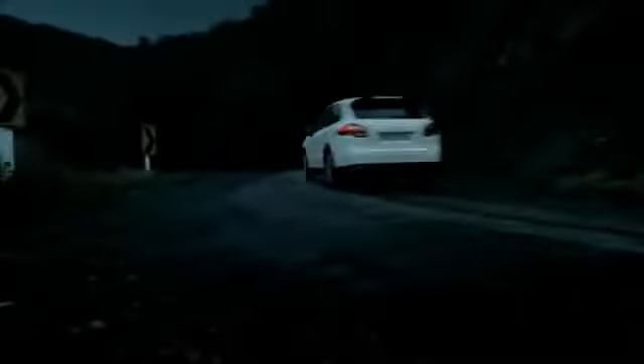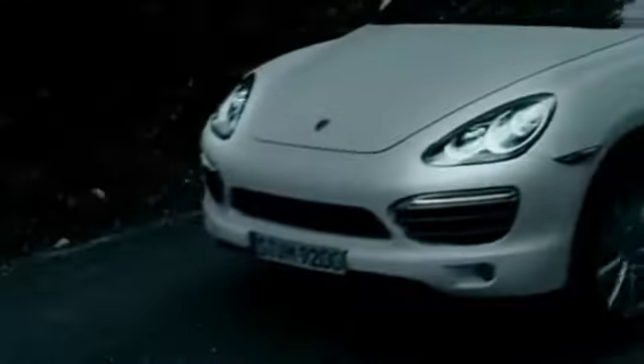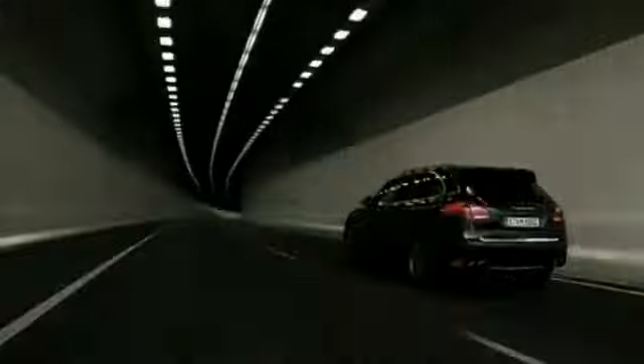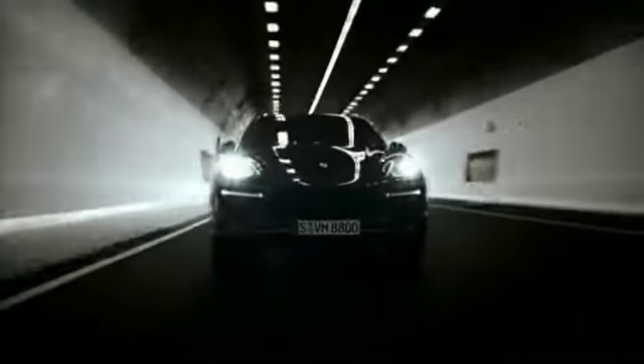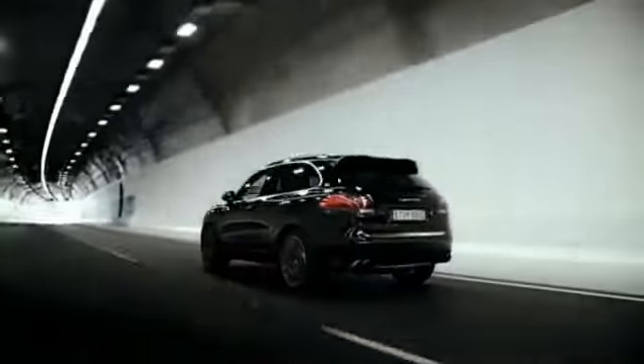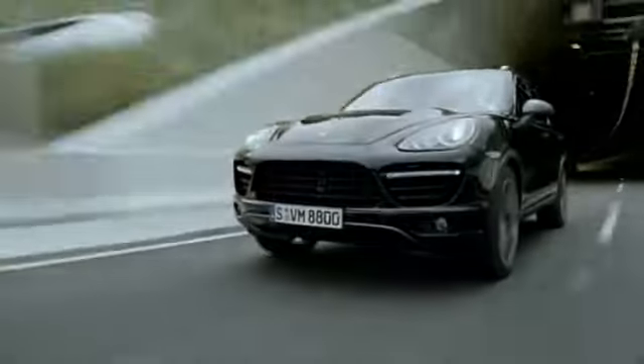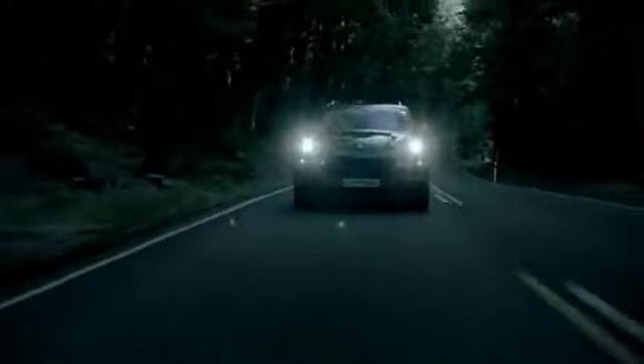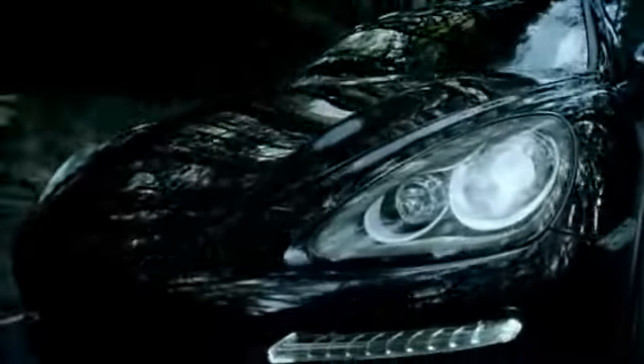In an emergency stop, the adaptive LED brake lights on the new Cayenne models pulsate to alert the traffic behind more quickly to a critical situation. The high-level third brake light is integrated into the roof spoiler. The new Cayenne Turbo has Bi-Xenon main headlights with halogen auxiliary headlights, integrated headlight cleaning and dynamic range control, as well as the Porsche Dynamic Light System, PDLS. These are available as optional equipment on all other new Cayenne models. Twice as bright as halogen bulbs, they provide more uniform illumination of the road.